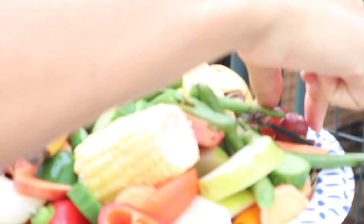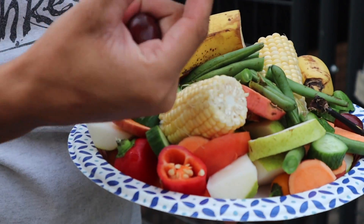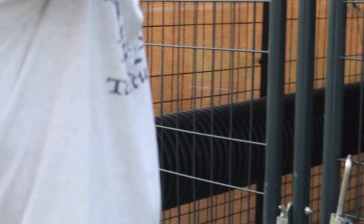He enjoys grapes a lot, loves bananas — I always take a couple of grapes off first. There are peppers in here, pears, sweet potato, corn, celery, banana, orange, and carrots. That is it for today — so you've got a ton of different things inside of there.